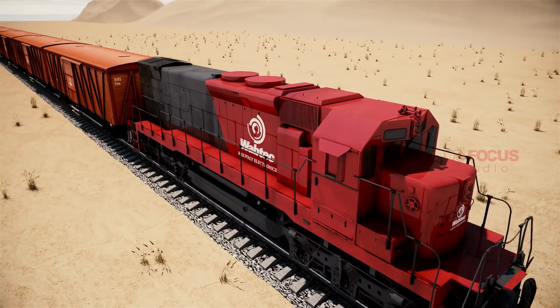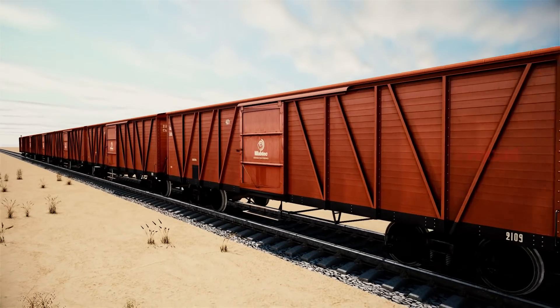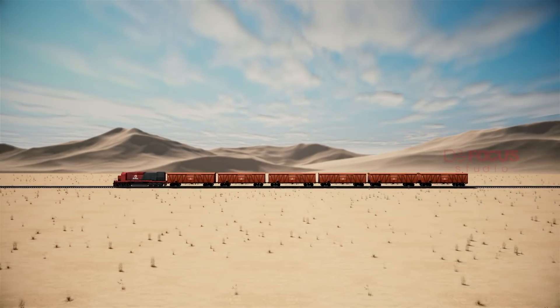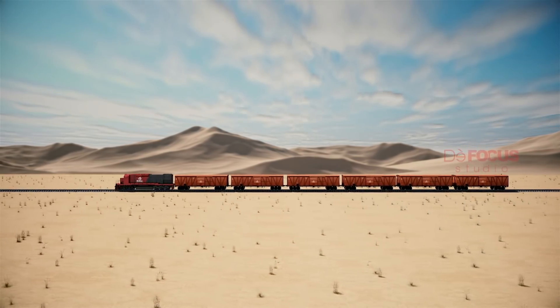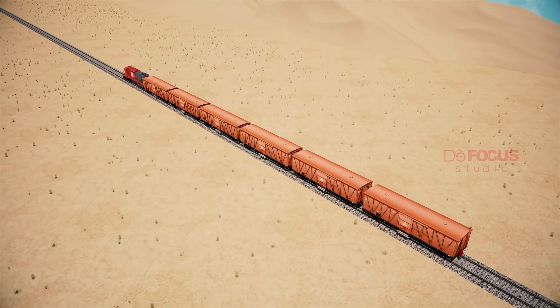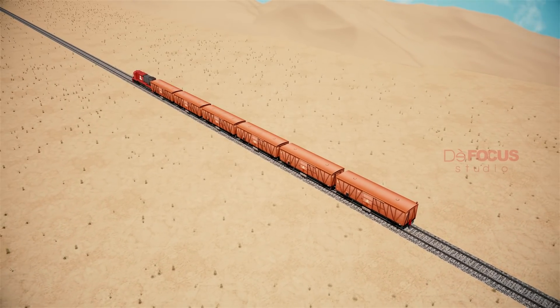Wabtec gives technology-enabled solutions to the railways by avoiding derailments and reducing time in emergency braking. It also saves time in the installation of both EOT and HOT. Wabtec focuses on helping its global customers compete more effectively through higher levels of quality, safety, and productivity.